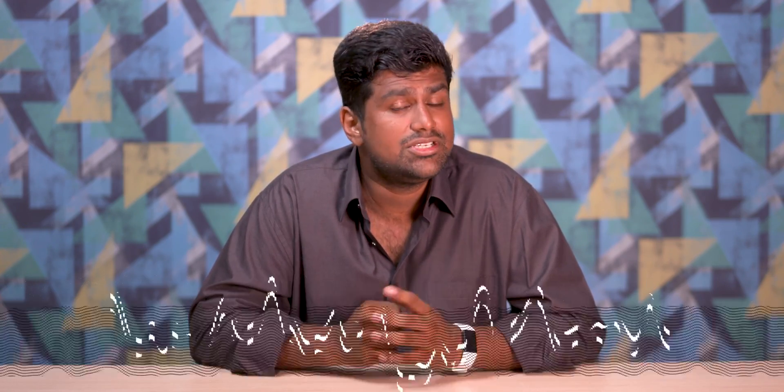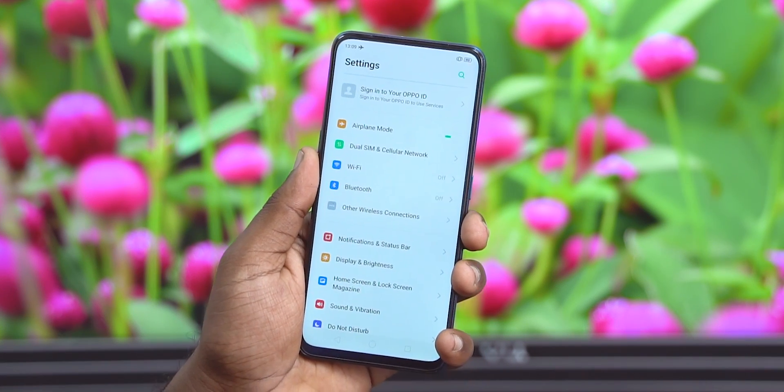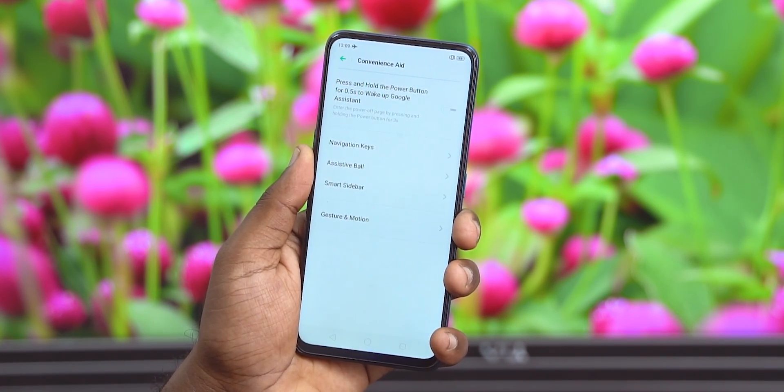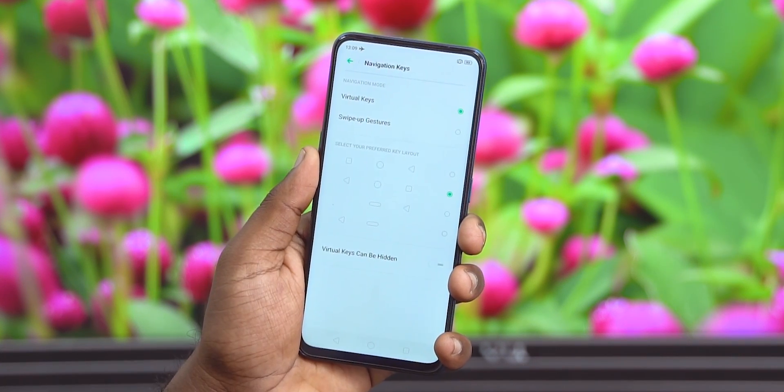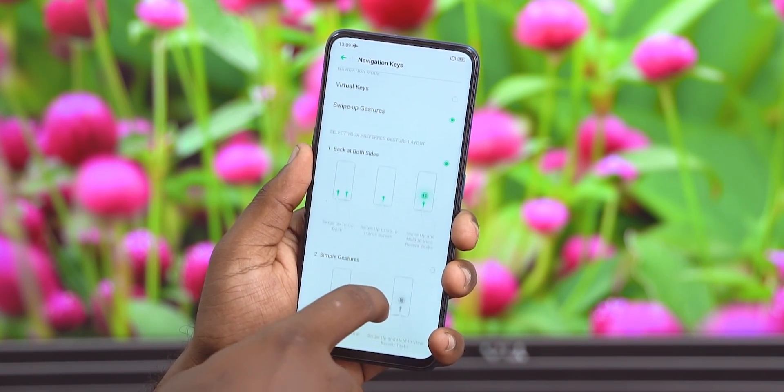Talking about Android Pie features, at number 5 we have the pill-shaped home button. That's an Android Pie feature, yes, but what Oppo has done is provided an option to select where the back key is — you can have it to the left or the right. And of course, all the regular Oppo gesture options return.